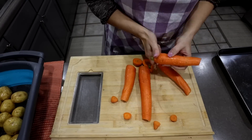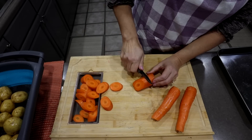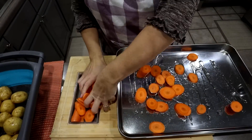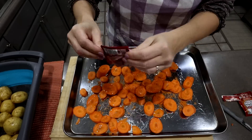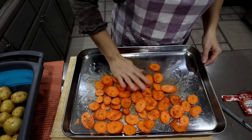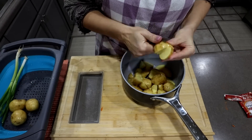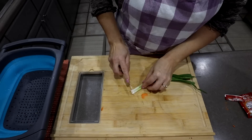Remember those New Year's goals you promised yourself you'd stick to? HelloFresh is here to help you eat better by delivering fresh ingredients and easy recipes right to your door, taking the hassle out of dinner time. Skip that extra trip to the grocery store and the long checkout line. You can customize select meals by swapping proteins or sides, or even adding proteins to a veggie dish, and now you can even upgrade to organic chicken or organic ground beef.